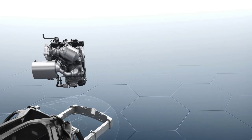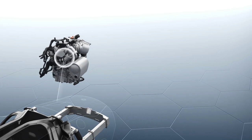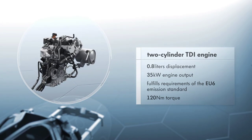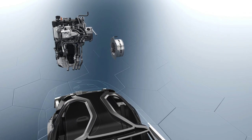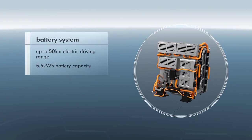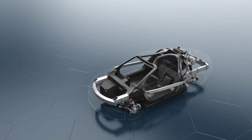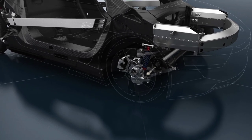The heart of the XL1 is a newly developed plug-in hybrid engine. The two-cylinder TDI engine produces 35 kilowatts, high levels of torque, and complies with EU6 emission standards. The combination of a 20 kilowatt electric engine, the well-known 7-speed dual clutch transmission, and a lithium ionic battery also allows the XL1 to cover longer distances using purely electric power, and therefore without emissions.